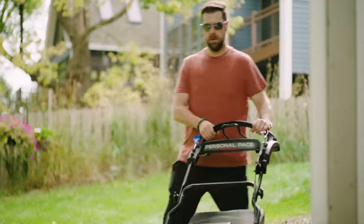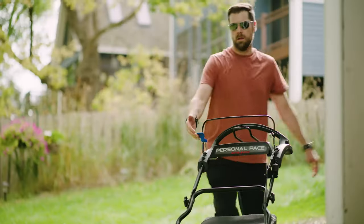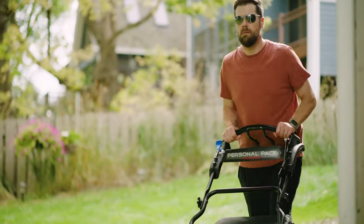Sometimes things get in the way. But thanks to Toro's spin stop, you can safely step away from your Time Master without needing to restart the engine.